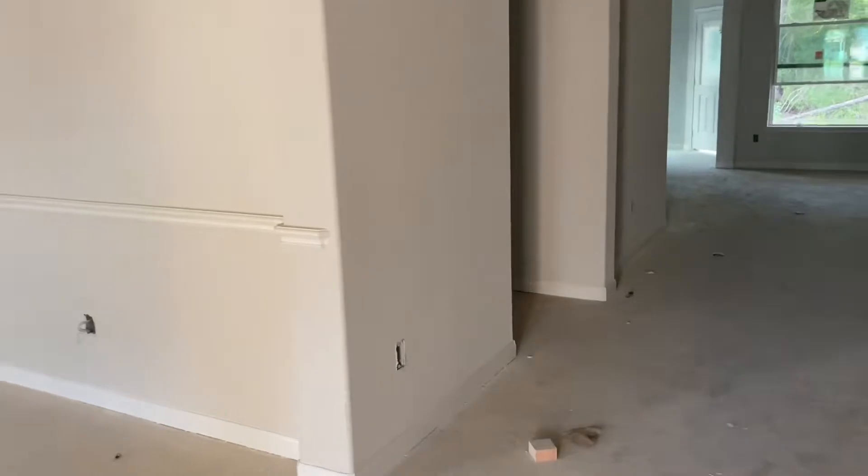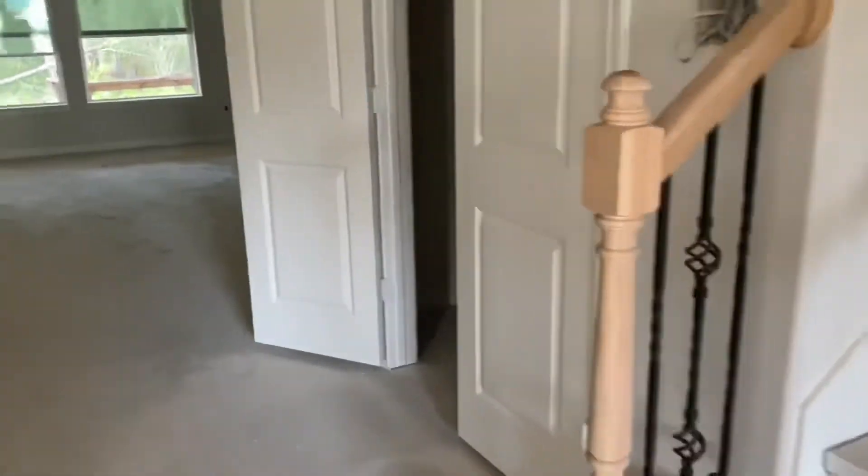So we come in here — here's the entryway, got a little bit of wall space there, wall space here, stair rails there. This is a hallway, and this is our gigantic entryway closet. I'm sure they're gonna add some shelves and hanging rods and stuff, but I love my closet.